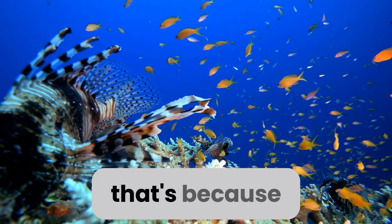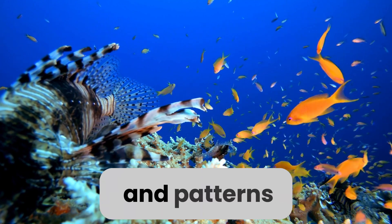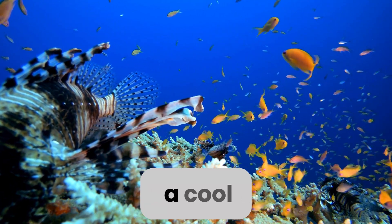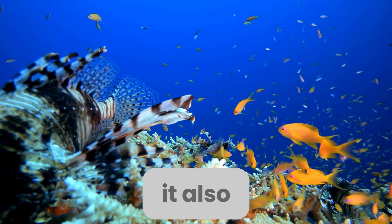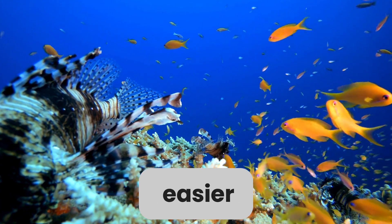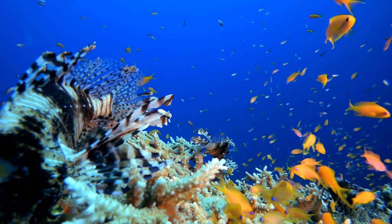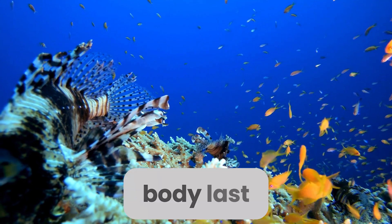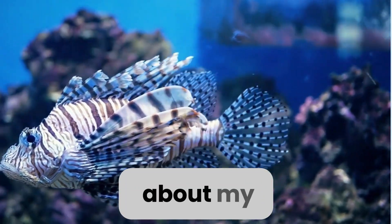Next up, let's chat about my skin. Have you noticed how striking my appearance is? That's because of my beautiful skin, covered in colorful stripes and patterns. But here's a cool fact — my skin isn't just for looks. It also helps me blend into my surroundings, making it easier for me to sneak up on my prey without being noticed.